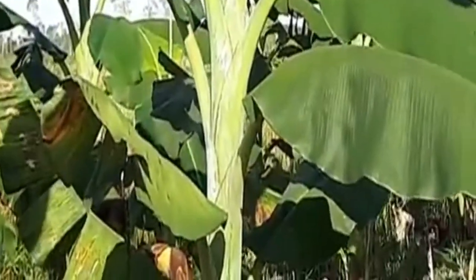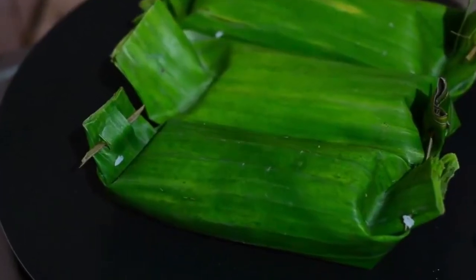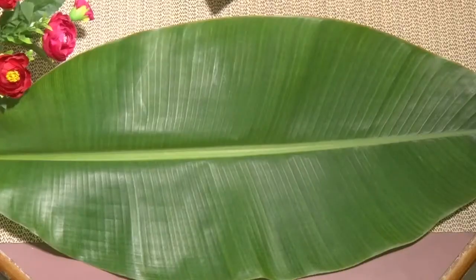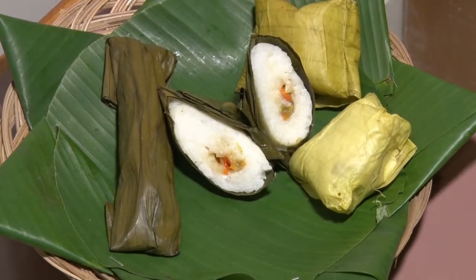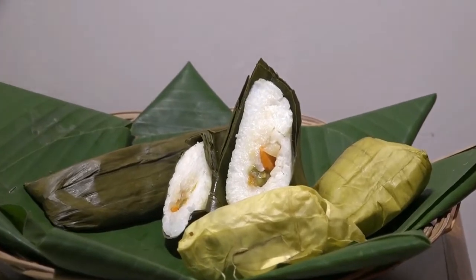Daun pisang merupakan daun pembungkus yang paling sering digunakan untuk membungkus makanan, karena memiliki manfaat lain, misalnya aroma khas, warna hijau yang cantik, yang memberi kesan keindahan dan tradisional. Di antara makanan yang dibungkus daun pisang, seperti lontong, arem-arem, lemper, naga sari, dan lupis.